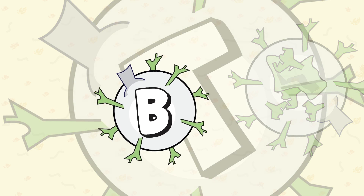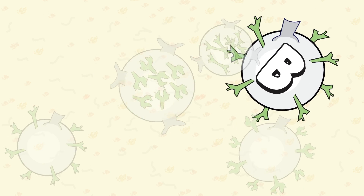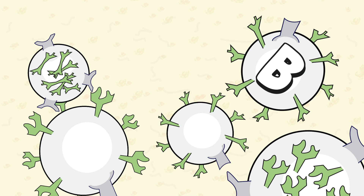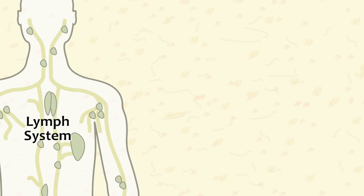B cells circulate on the front lines of our blood and lymph systems, and they reside in tissues throughout the body. B cells primarily function to identify foreign invaders and are associated with antibodies, which we'll learn more about in coming videos.